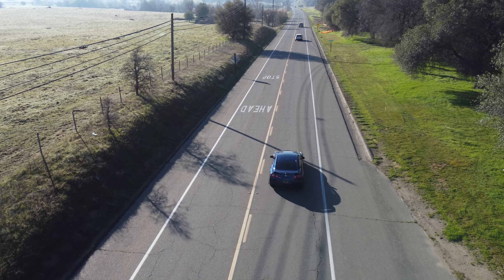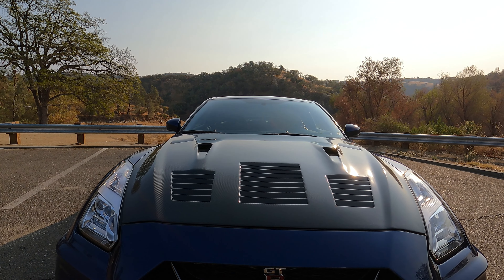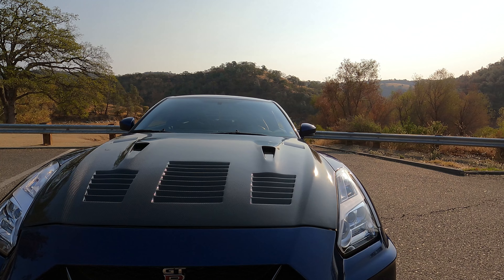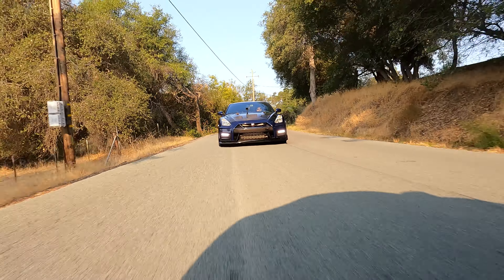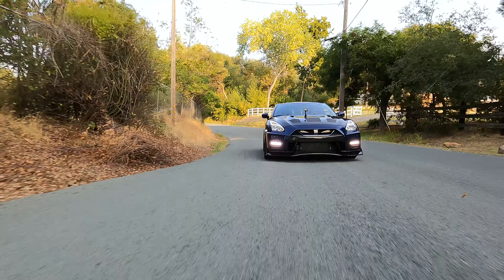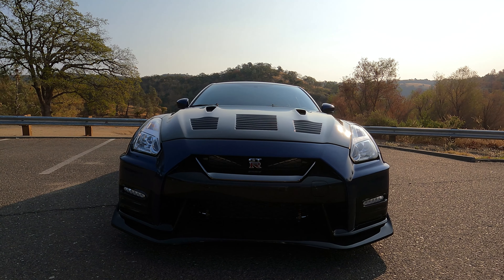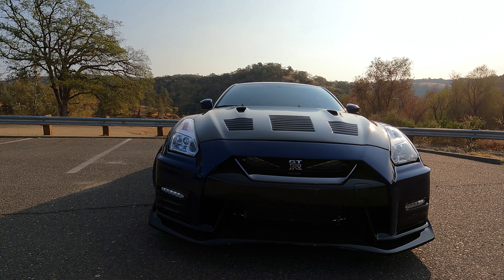I went with the Nismo aero version. The manufacturer is EPI Mollary — they put a lot of R&D into it, which I like. The good thing is they back up their products. Do they have a warranty? Yes, they have a warranty, and they guarantee that if it was installed properly by a reputable shop and anything happened — like your bumper blew off at speed — they will look into it.